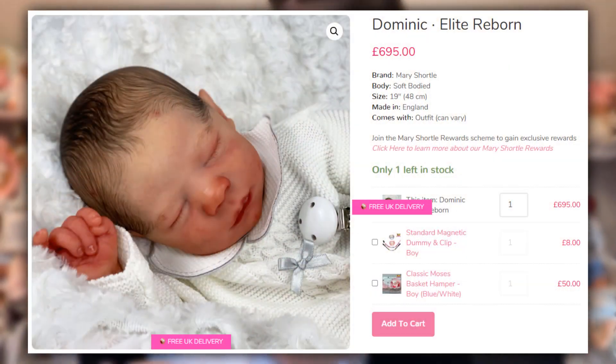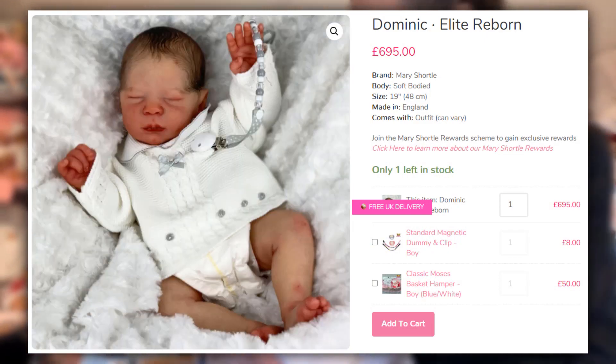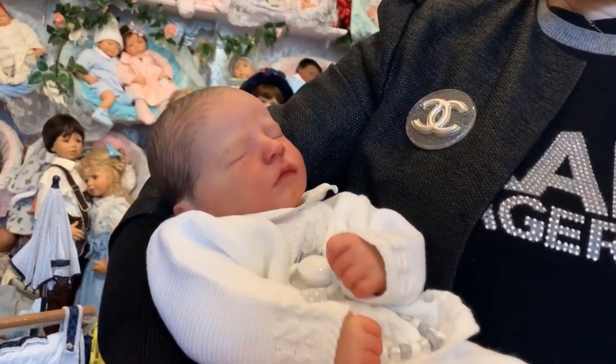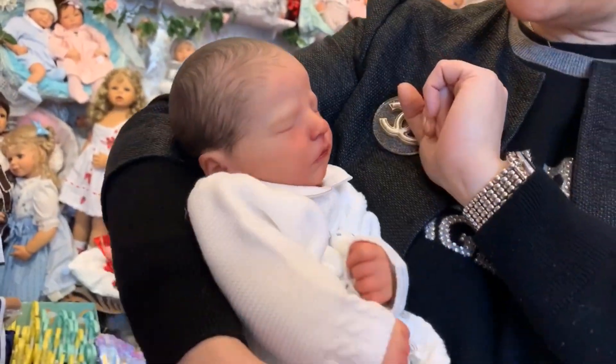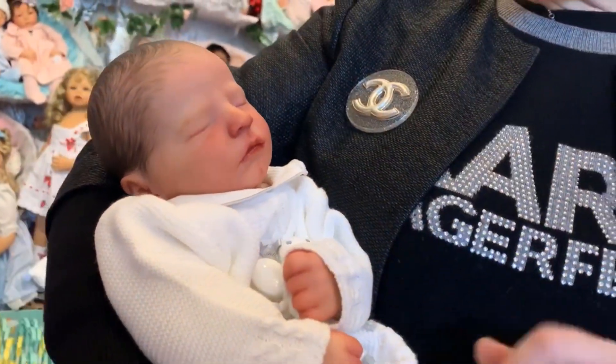Look at that expression — isn't that lovely? It's so natural. The little trademark birth mark here with all the beautiful fine detail; there are layers and layers of paint and detail and artistry that go into these. They are just magnificent.